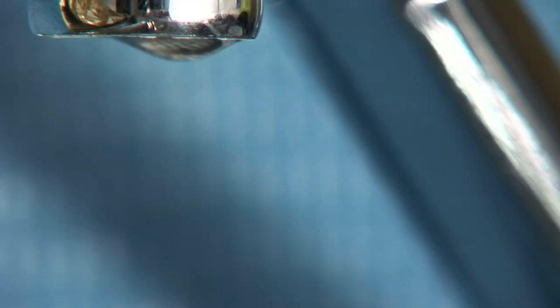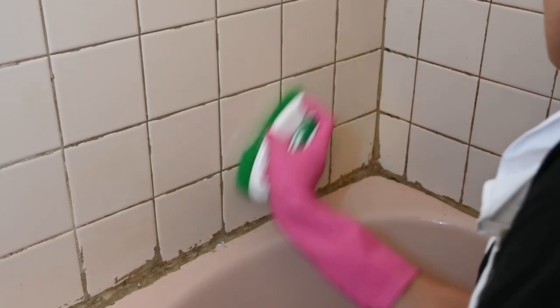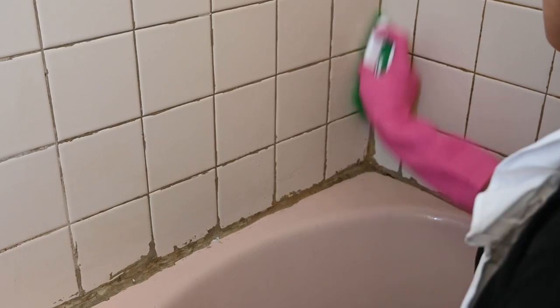Lastly, bathroom remodels are great, but some quick fixes go a long way. You have to fix those leaky faucets and clean the grout. If you don't know exactly how to clean the grout, I will leave a video in the description below on how to remove or clean your grout and caulk — it'll help a lot.